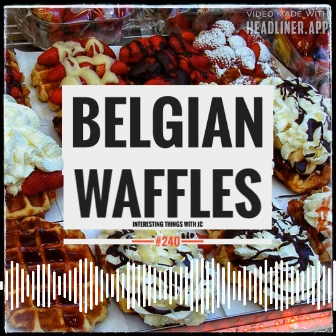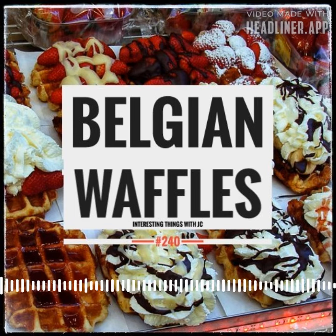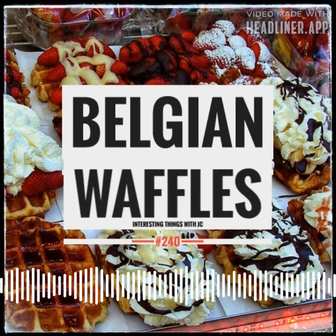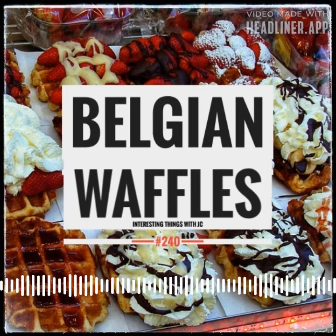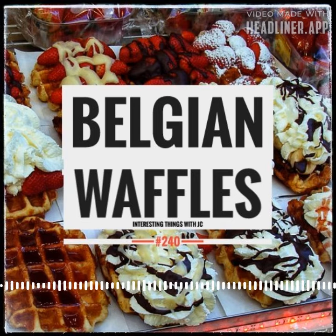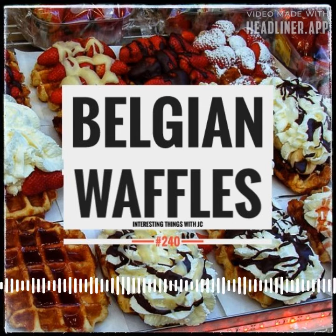Most Belgian waffles found outside of Belgium are typically similar to the lighter Brussels waffle. Belgian waffles were originally leavened with yeast, but baking powder is now often used. They're often eaten as a breakfast food, and toppings vary from whipped cream to confectioner's sugar, soft fruit and chocolate spread to syrup and butter or margarine.